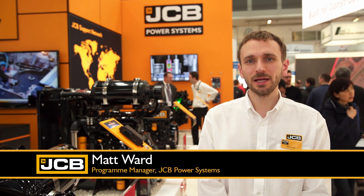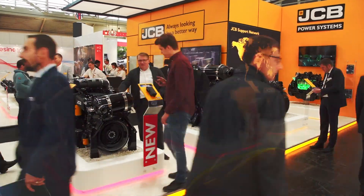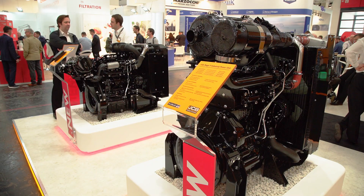Hi, I'm Matt Ward. I'm here at Bauma 2019 exhibiting the new Stage 5 engine products. This includes the 430 and 448 engine ranges covering 55 to 129 kilowatts.